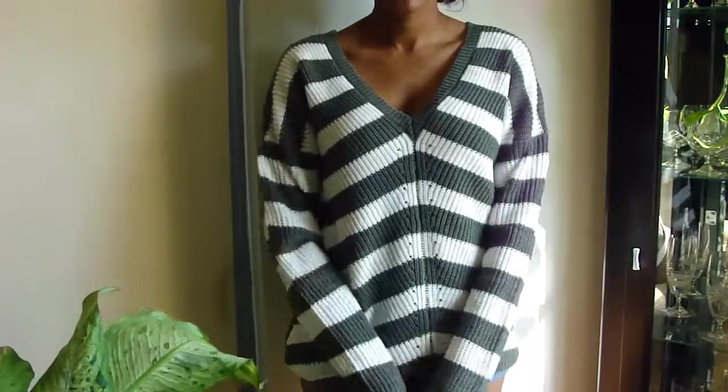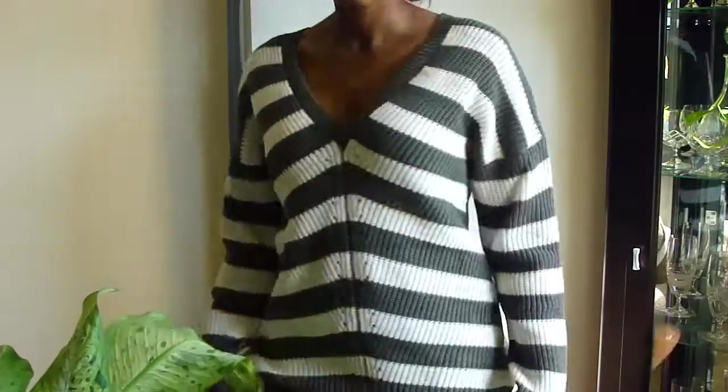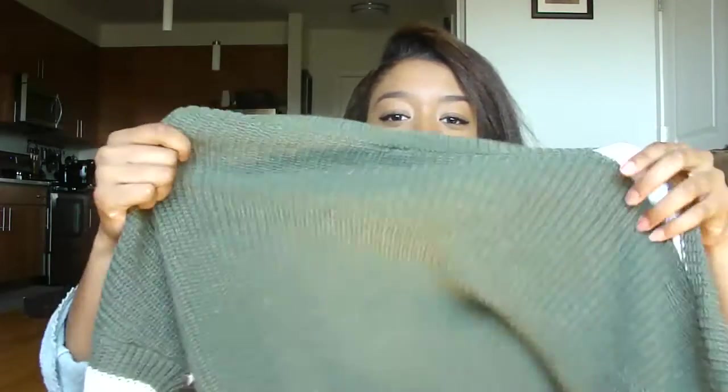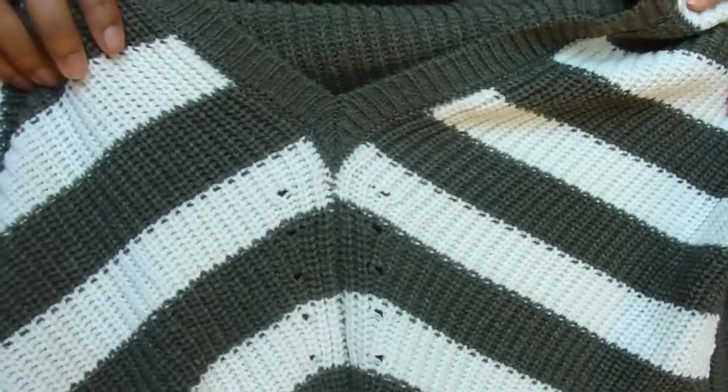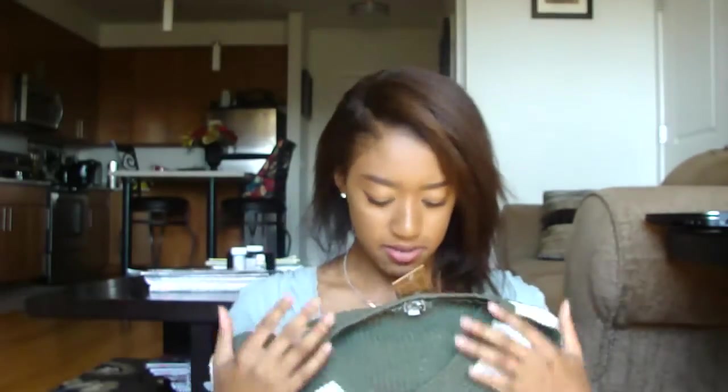Last but not least, this sweater from Francesca's. It's got a beautiful V-neck, olive green with stripes — I'm obsessed. I haven't worn it yet. I love the little metal tag on it. I wish the stripes went around the back but it's just plain there. I love the middle seam detail. I got it in a large on sale at about 25% off.